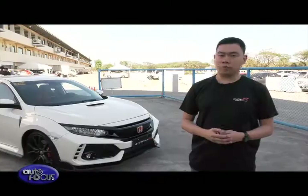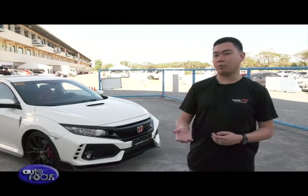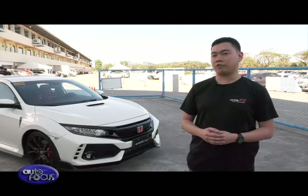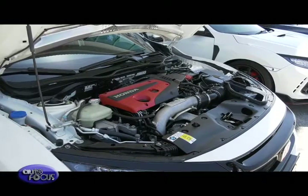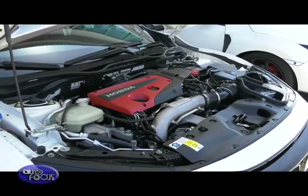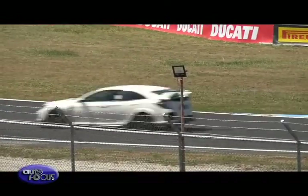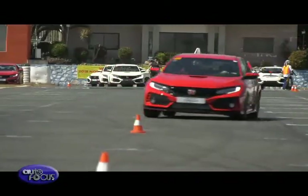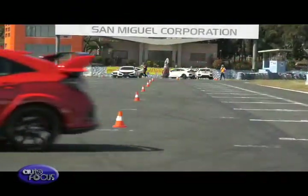For this Type R, we don't just highlight the power, but also the very good handling capabilities, especially for a front-wheel drive vehicle. Supporting all the handling capabilities is the new engine — the 2.0 VTEC turbo engine that develops 320 PS and 400 Nm of torque. Together, the chassis, the suspension, the braking, and the engine give our customers and media a very good driving experience for the Type R.